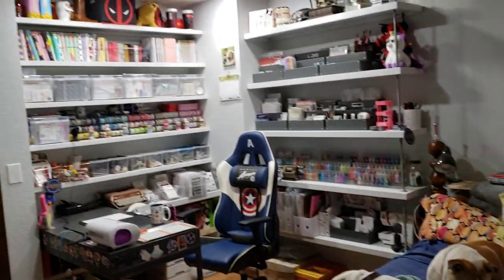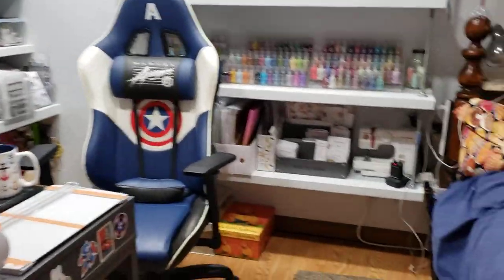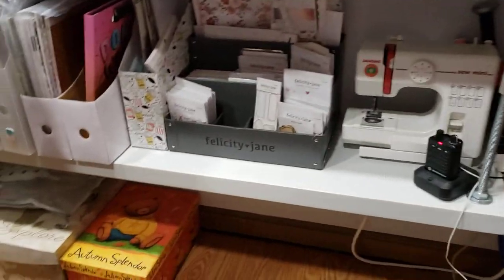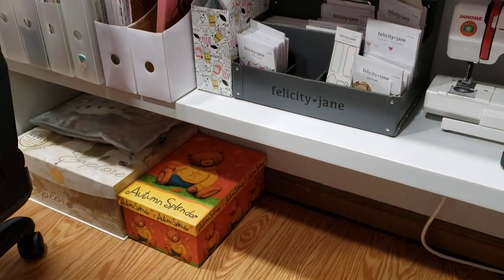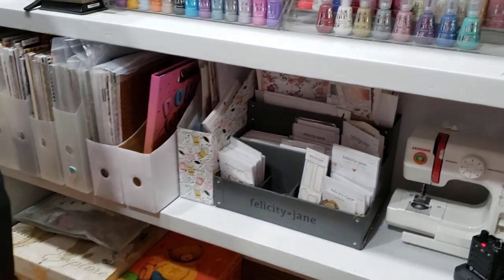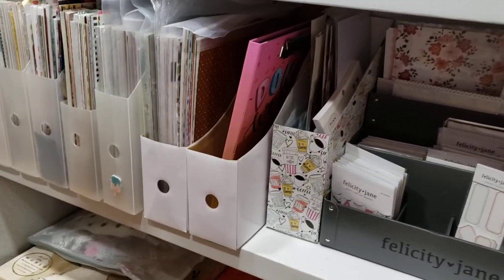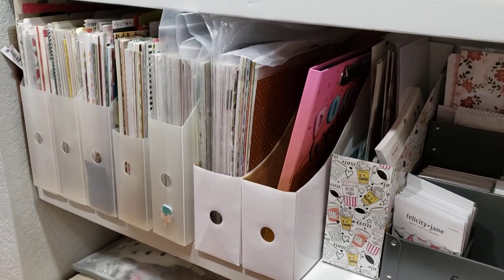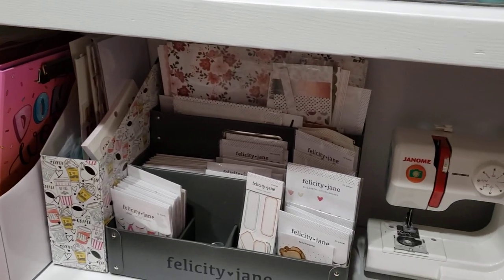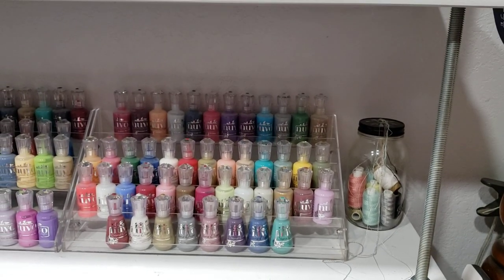Let me show you a little bit better. Down there I have all my notepads and pictures and memorabilia I want to play in my TN, and then here's where I've been keeping my 12 by 12 papers for my TNs, and then Felicity Jane, my little sign machine, my Nouveaus.